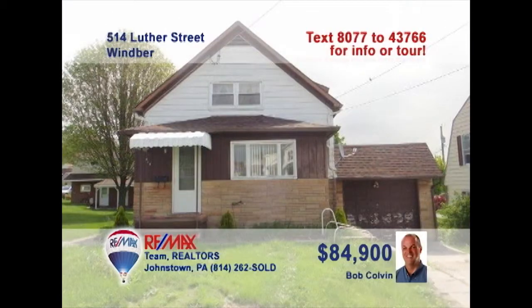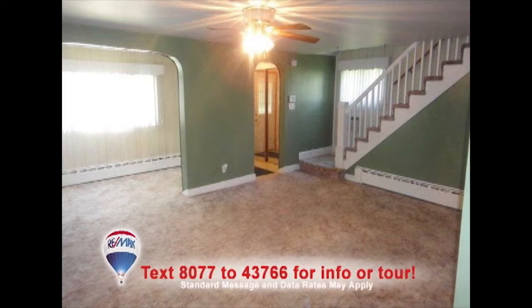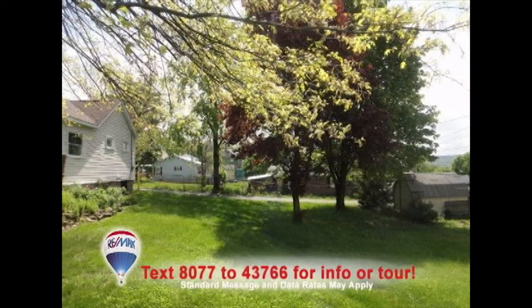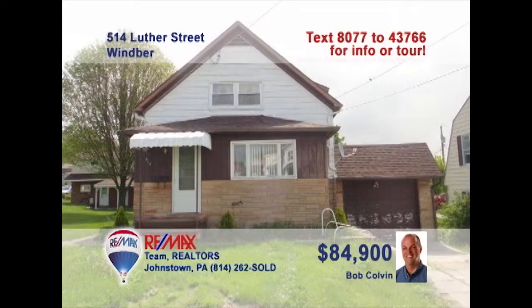Listing agent Bob Colvin says there's lots of room in this three-bedroom Wimber home. Plenty of warm sunlit space and open stairs can be found in the living room. The kitchen is spacious as well and includes an eat-in area. Built-in cabinets can hold your best dishes in this dining room. The covered porch is the best spot to watch as the kids play in the backyard. You'll find nice details like hardwood floors and cedar closets in the bedrooms. Contact a buyer agent for a tour.